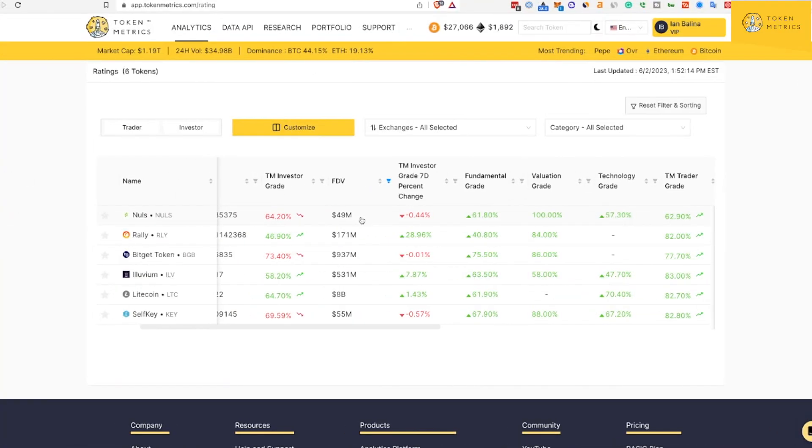If we go to the FDV — because I think that's a better way to actually assess this — Nulls is basically 50 million; Rally about 170 million; BitGet about a billion; Illuvium about half a billion; Litecoin 8 billion; and SelfKey is still about 55 million.